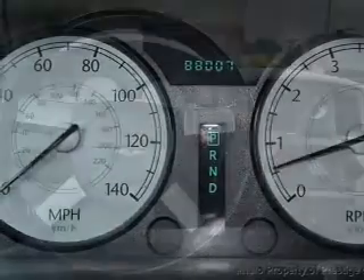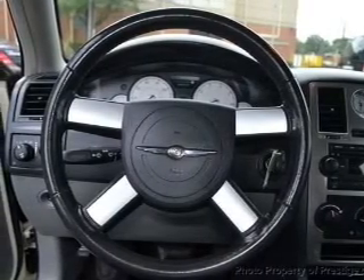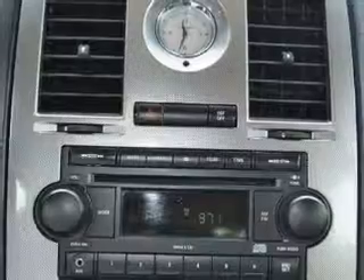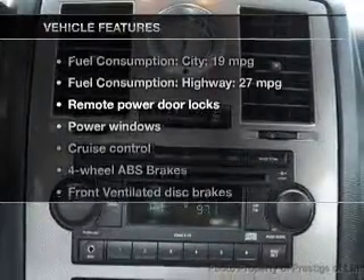The powertrain includes rear wheel drive with a reliable 6-cylinder engine, connected to a smooth-shifting 5-speed automatic transmission. Anti-lock brakes help to bring your vehicle to a safe stop. And with these notable features, you won't want to miss out on the opportunity to own this amazing ride.